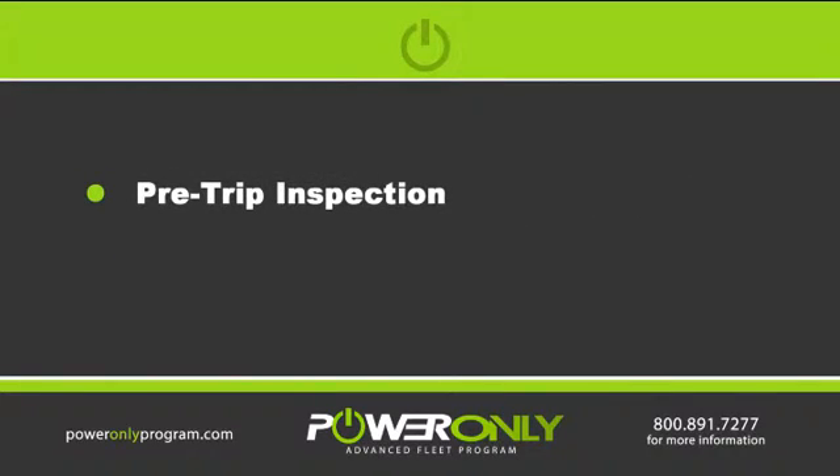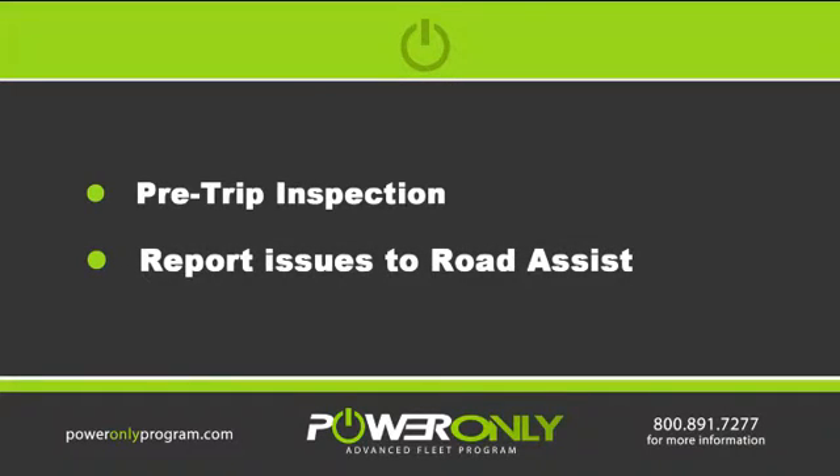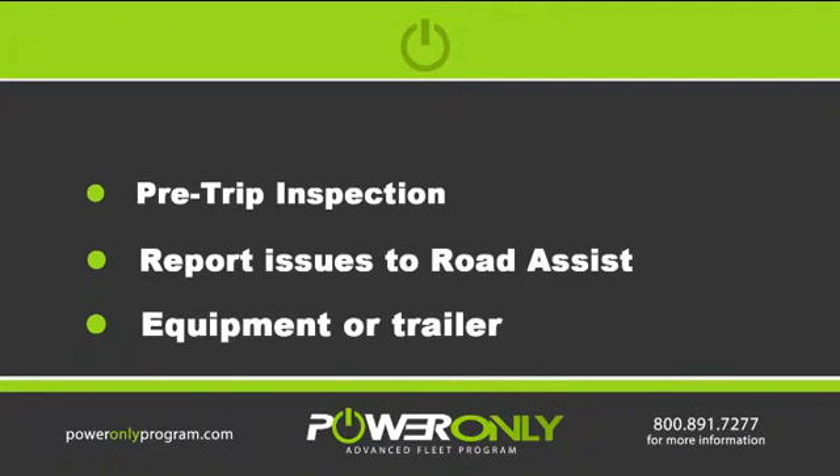One other important thing we need to do when trip planning is do our pre-trip inspections. We need to report any issues to road assist that we may have with any equipment or trailers on the way to pick up a load. We don't want any of these interfering with any on-time or service issues.